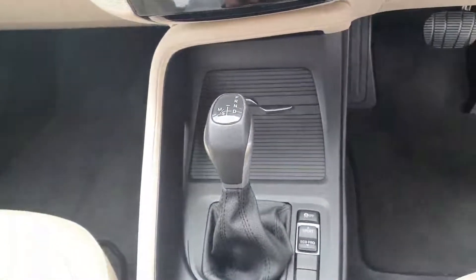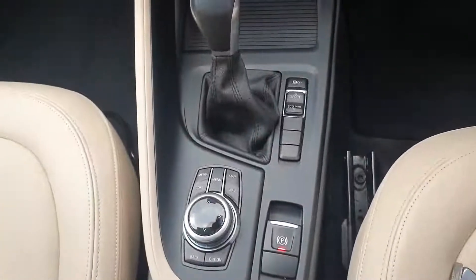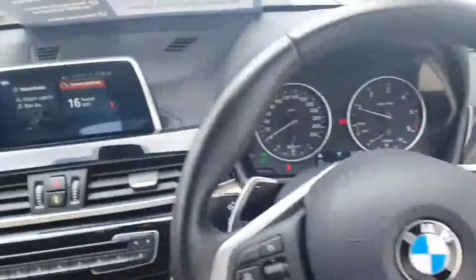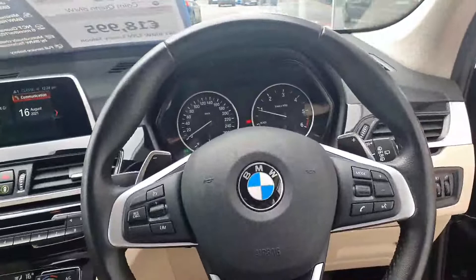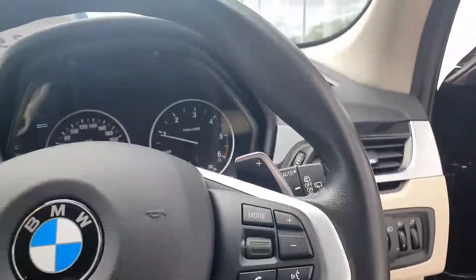7 speed automatic transmission with sport, comfort and eco pro driving modes. Automatic handbrake, multifunction steering wheel, cruise control and speed limiter, and all your push to talk and multimedia buttons on the right hand side.